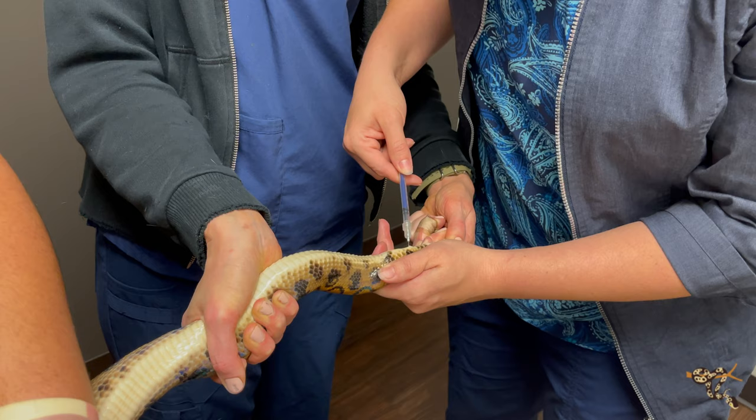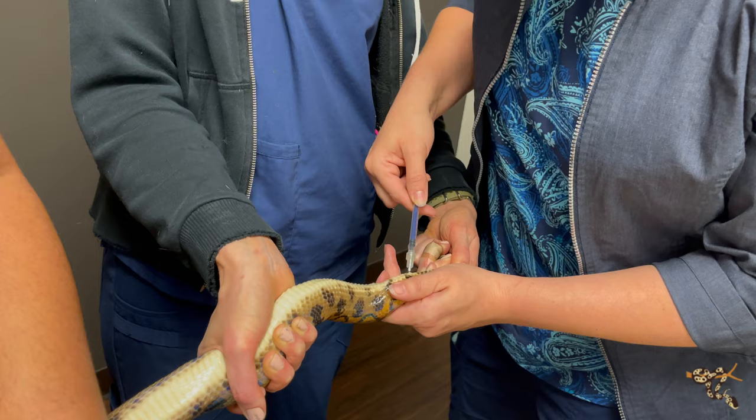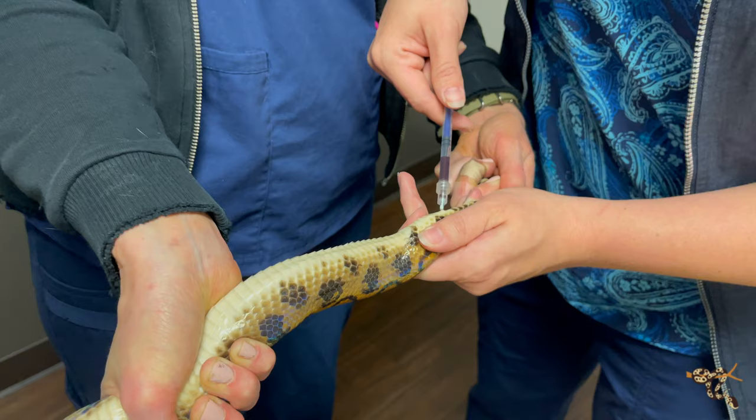Another possible way to get blood is a cardiac stick — drawing blood directly from the heart. I tend not to use that unless I desperately need blood, because as you can imagine, having a needle in the heart does pose some risk for complications. But here we have a nice, beautiful sample — look at that! Hooray.